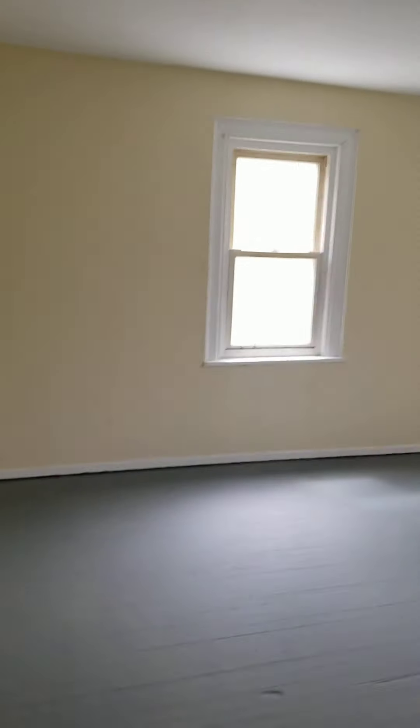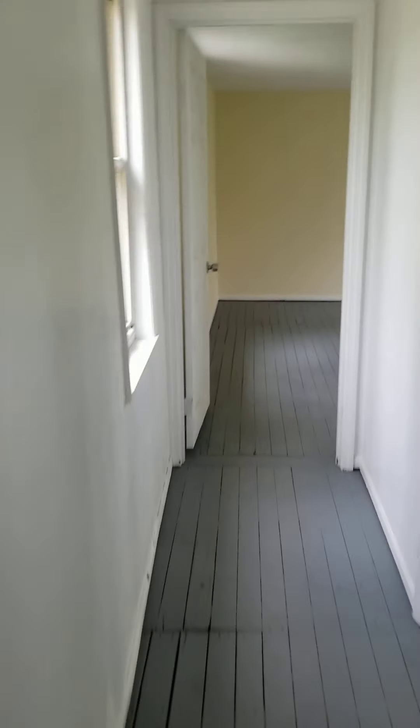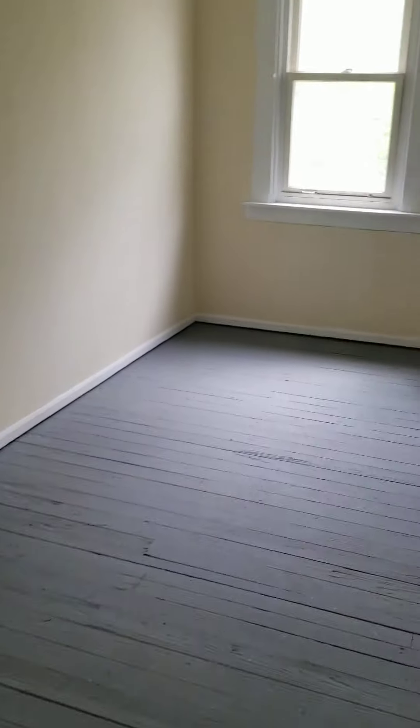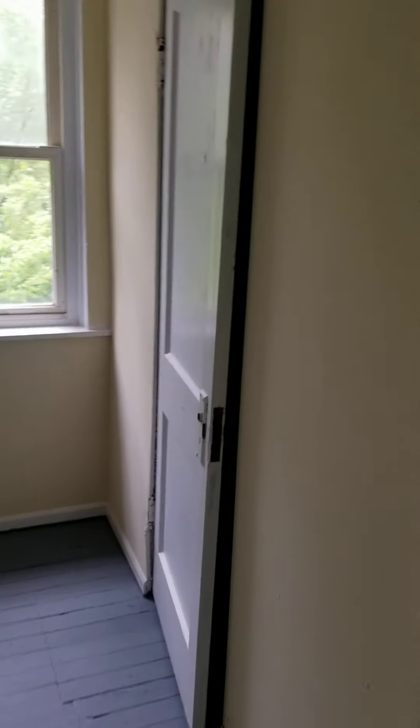The floors are painted already. I cannot say he did the greatest job, but people are going to love it. This is room number one, room number two, room number three. This door is making noises. It needs to be painted and washed, and needs a lock on it.